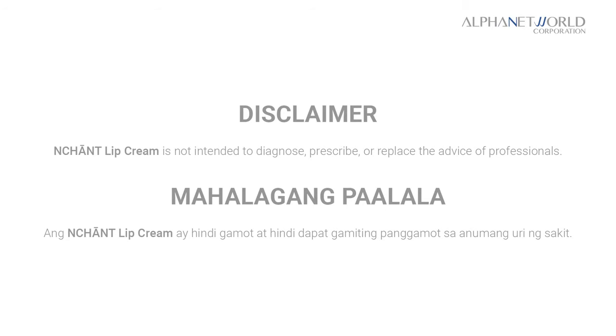Enchant lip cream is not intended to diagnose, prescribe or replace the advice of professionals. Enchant lip cream.